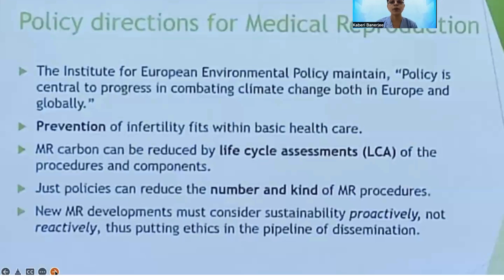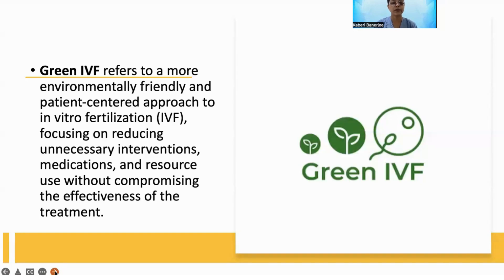The European environment policy is central to combating climate change in Europe, and medical reproduction carbon can be reduced by life cycle assessment of the procedure and components. Green IVF refers to a more environmentally friendly and patient-centered approach to IVF, focusing on reducing unnecessary interventions, medications, and resource use without compromising the effectiveness of the treatment.